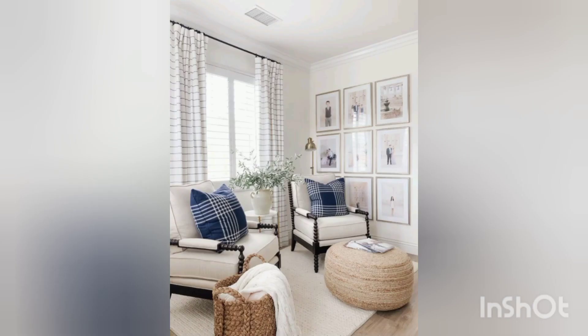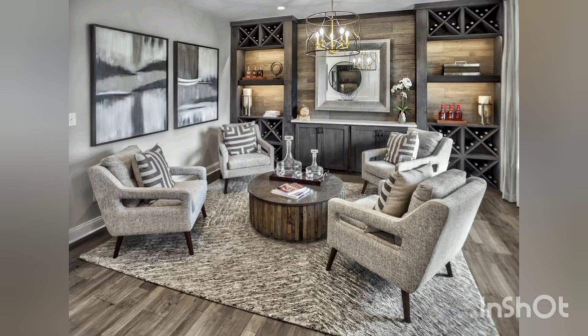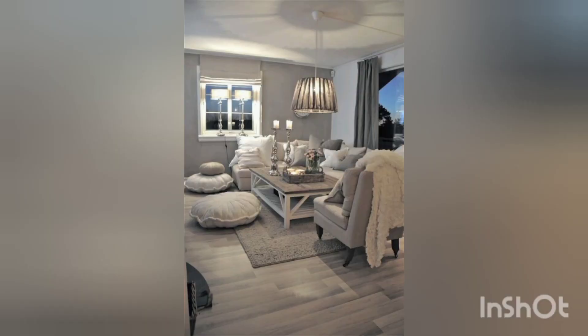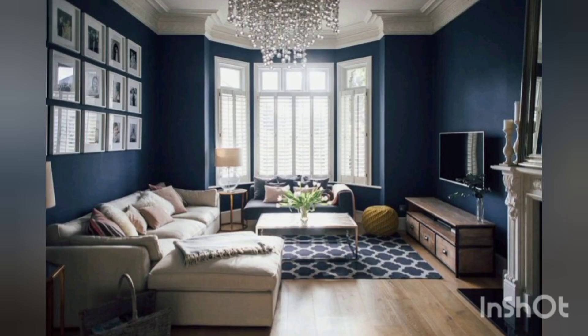A cozy ambience can also be created with layered lighting. Use a combination of overhead lighting, floor lamps, table lamps and candles to provide different levels of illumination. Consider using warm-toned light bulbs to enhance the cozy atmosphere.